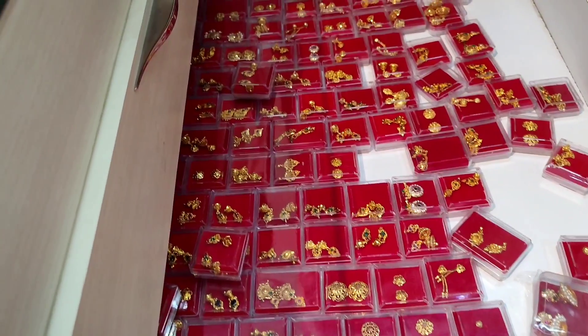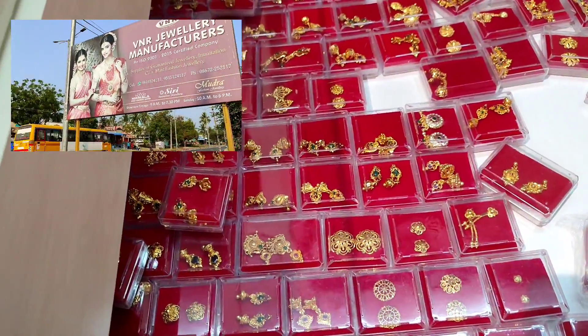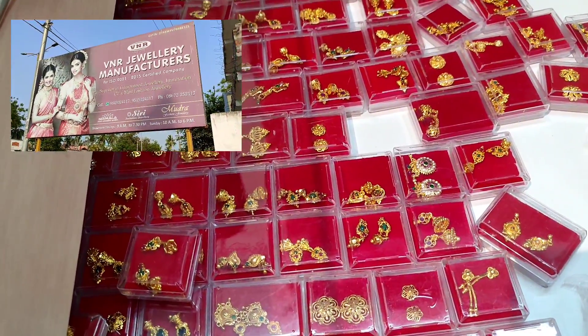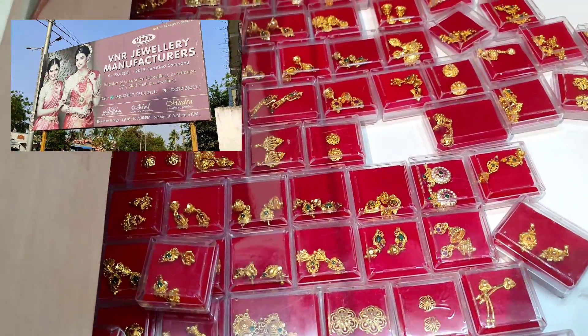Welcome to V&R Jewelry Manufacturing Unit. We are here at V&R Jewelry Manufacturing Unit. In this video, we will be able to purchase items directly from manufacturers. Don't forget to watch the full video.